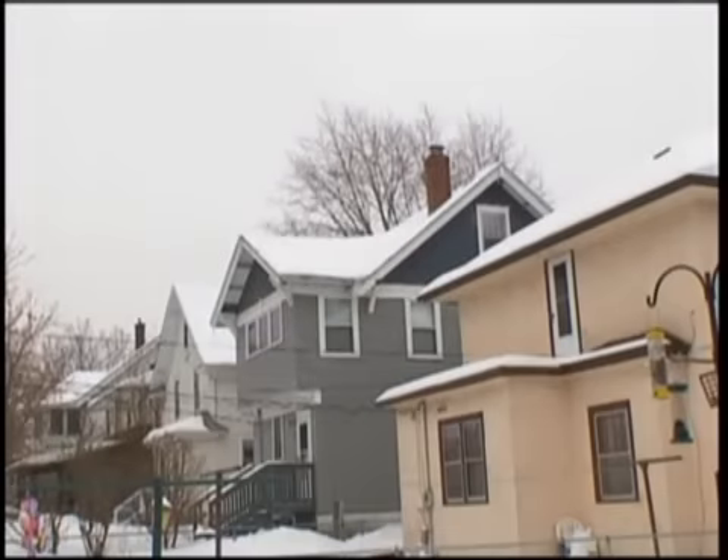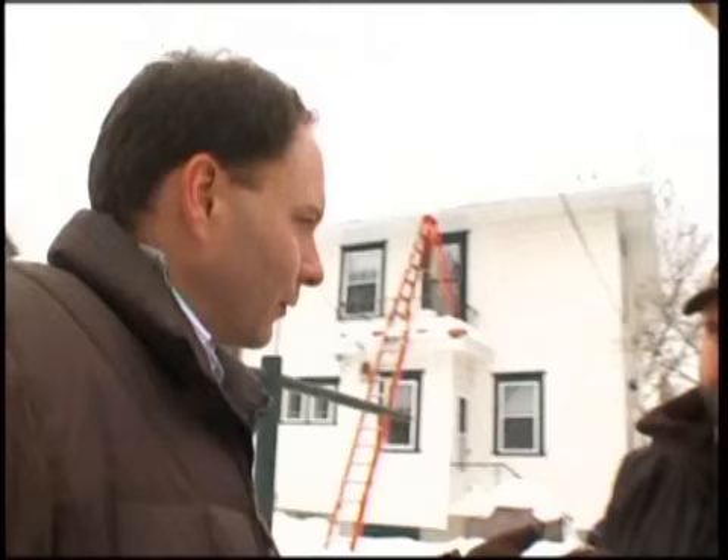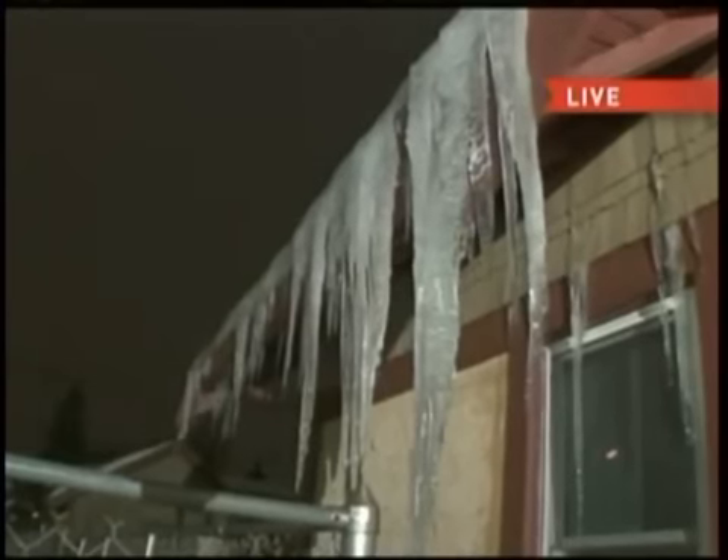Some try to deal with it by knocking down the icicles. One icicle hit me in the head and knocked me off the ladder — I was very lucky. Does knocking down the icicles help anything? No, it does nothing. It just makes it look better.